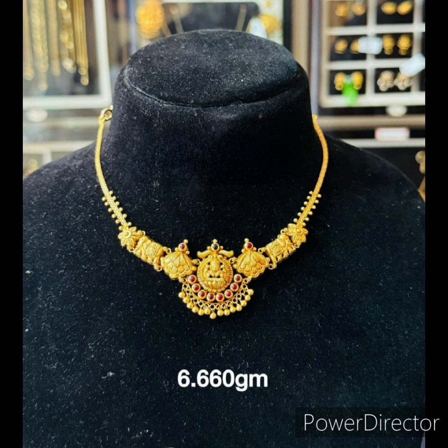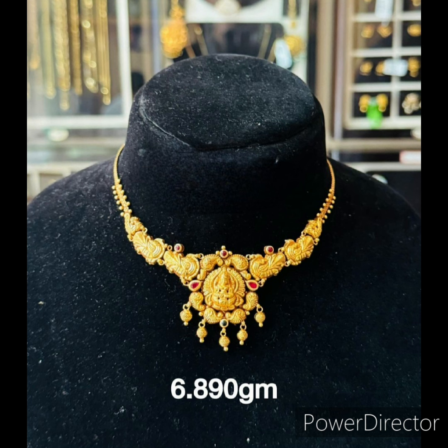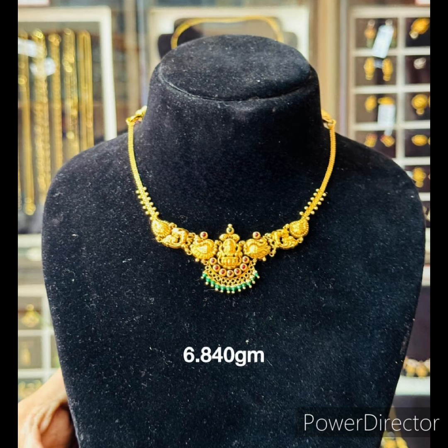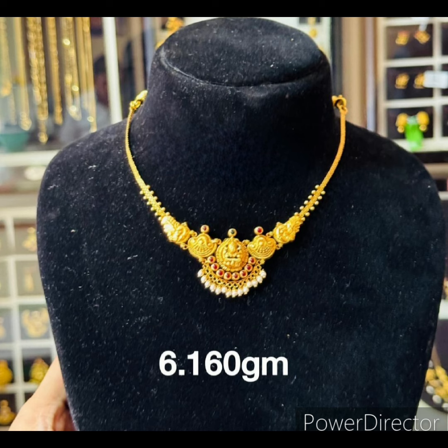If you are attending a small function or occasion, you can wear these kinds of necklaces. You can wear any traditional outfit to match with these necklaces.